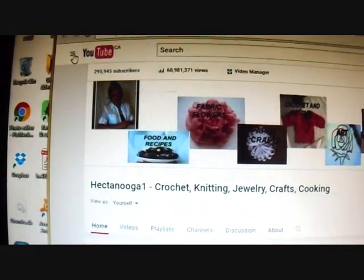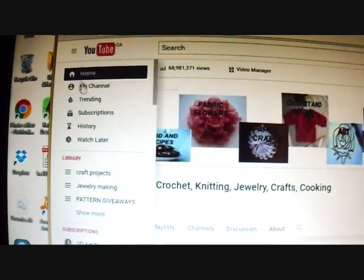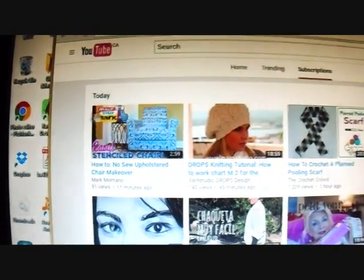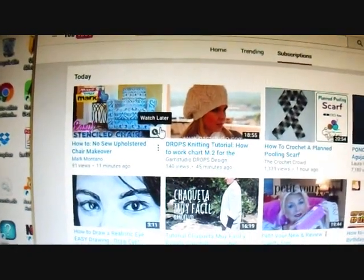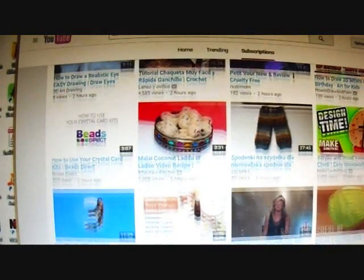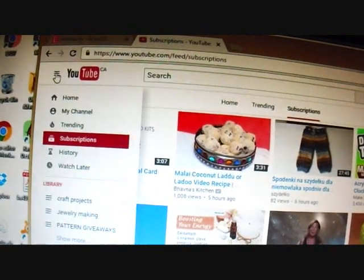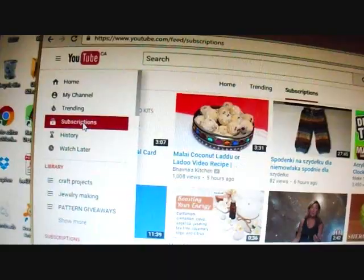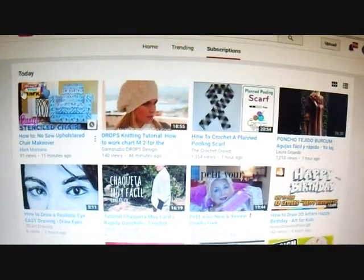Go right up here to those three bars and click on it, then click on Subscriptions. Everything that has been posted in the last few days will be on this page and you can just scroll down and see everything that has been posted. That's right up here where the three bars are — click on Subscriptions and that's how you can stay current on what has been posted by the channels you have subscribed to.